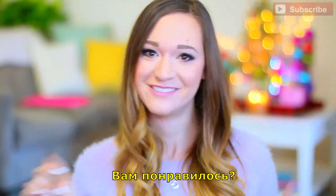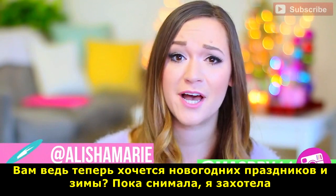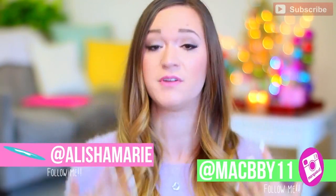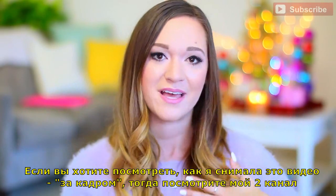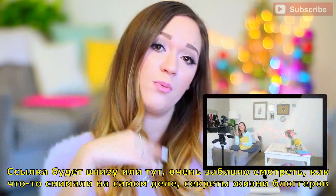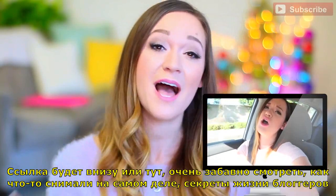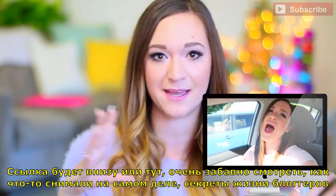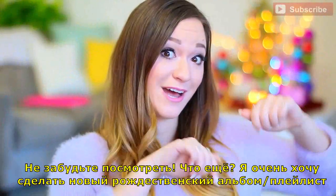Did you like it? Are you not super pumped for the holidays and winter now because of this video? Because filming it, I am! Also, if you want to see me actually filming this video with a little behind the scenes, then check out my second channel — I'll have the link in the description or right here. It's really cool seeing how everything is filmed and the reality of it — kind of like secrets behind YouTubers' lives.